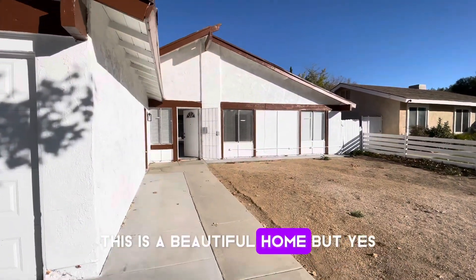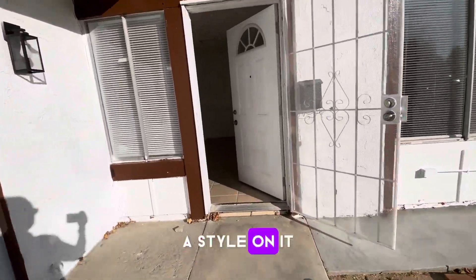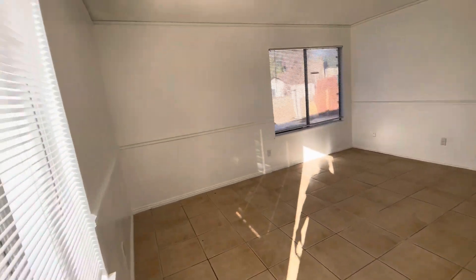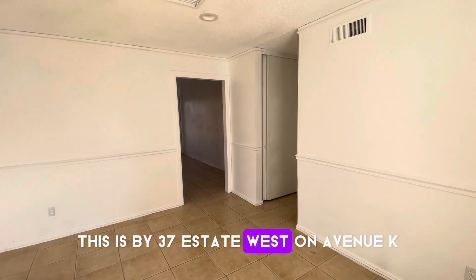This is a beautiful home, but it does need some personal touches to make it your own. It has style. When I say it's a beautiful home, I mean it's the location — West Side. People love the West Side here in the Antelope Valley. This is by 37th Street West on Avenue K.